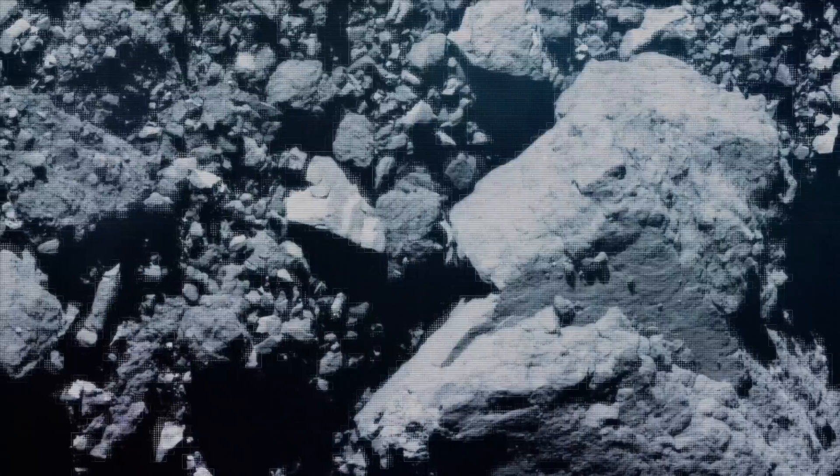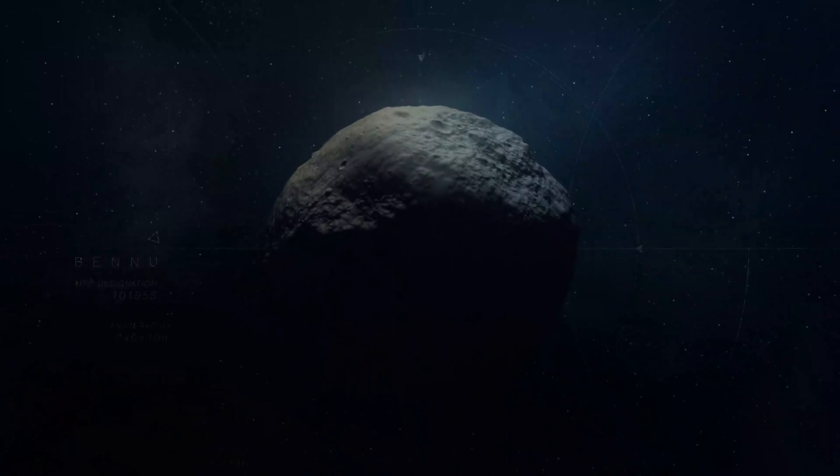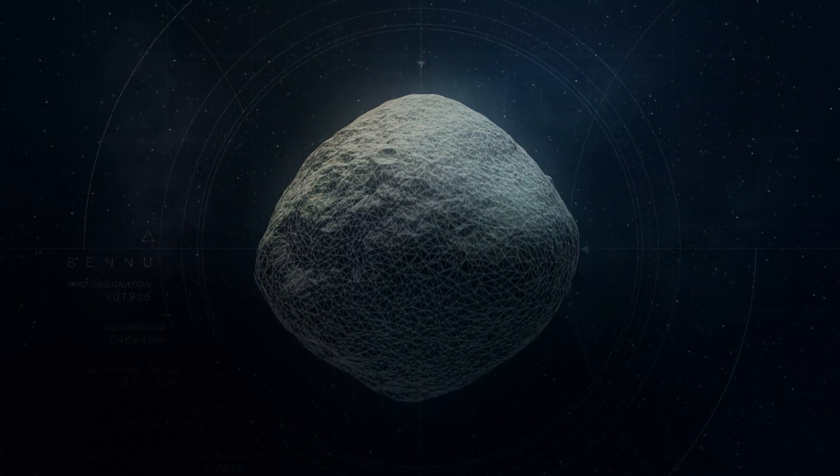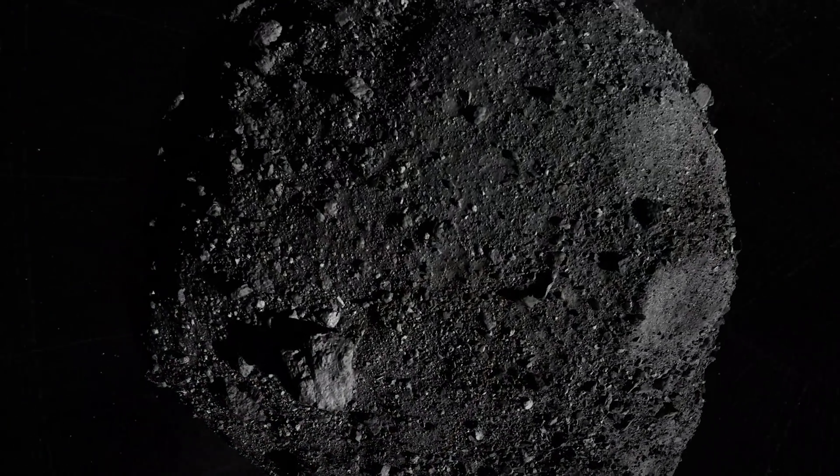We were looking for locations on Bennu that were 50 meters in diameter, relatively flat, and covered with fine-grained material — and by fine-grained material I mean stuff that's the size of a dime or smaller. We realized that there were no sites on Bennu that even came close to meeting this criteria. Everywhere we looked was too small and covered with boulders.